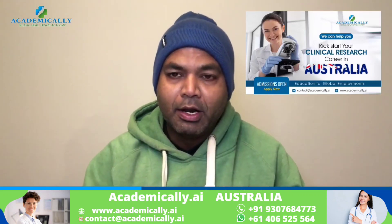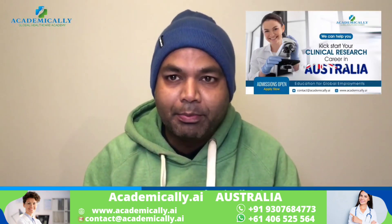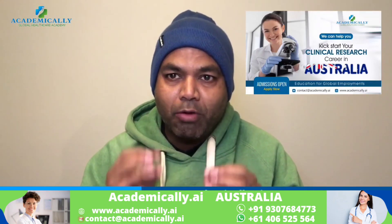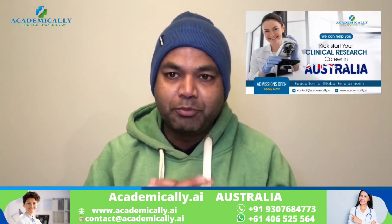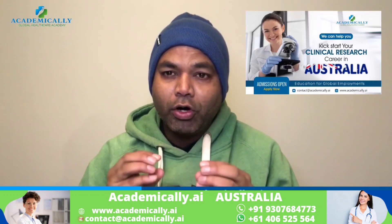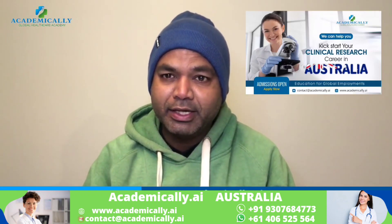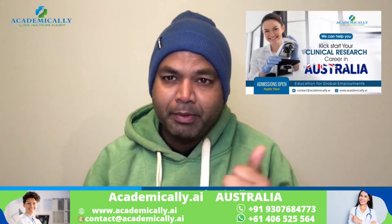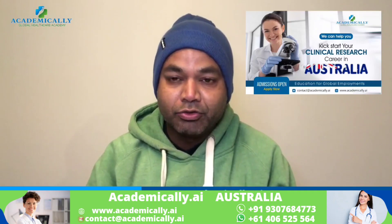Apply to us and we will help you get into clinical trials. Thank you for watching this video.